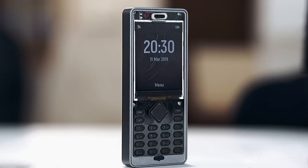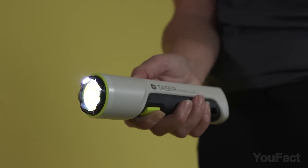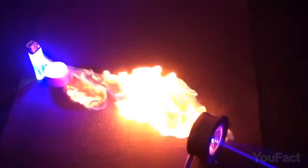I usually find useful gadgets so you can buy them, but today's set is different. These are the devices that are illegal to own or buy. Let me know which one is forbidden in your country in the comments below.